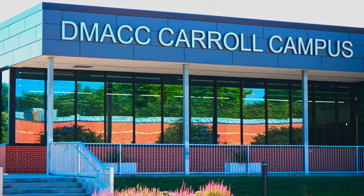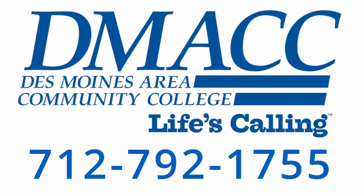To make your educational goals a reality, come see our expansion today or call us at 792-1755.